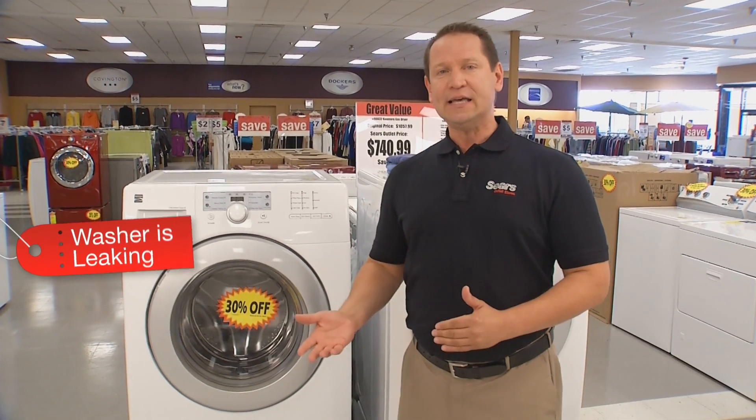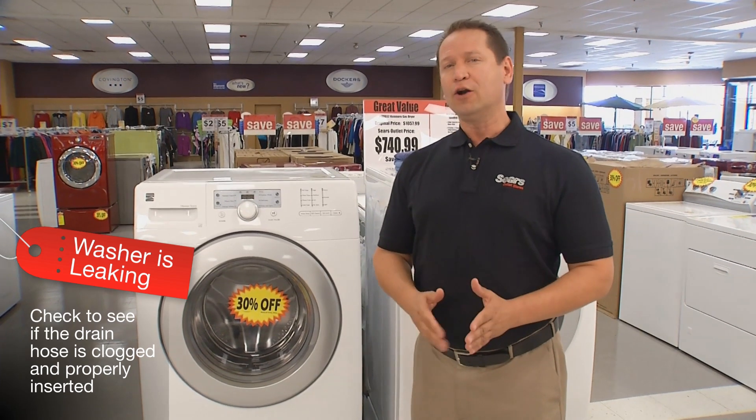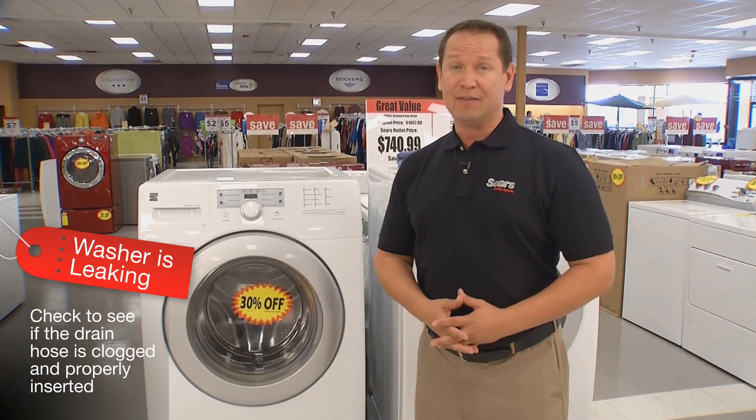If the washer is leaking, check to see if the drain hose is clogged and properly inserted. If water is overflowing from the drain, then you probably have a clog.